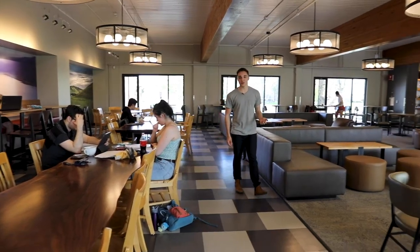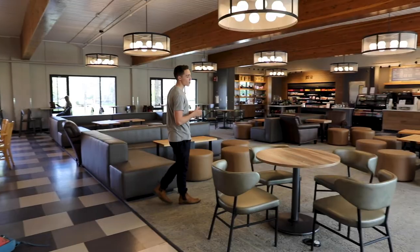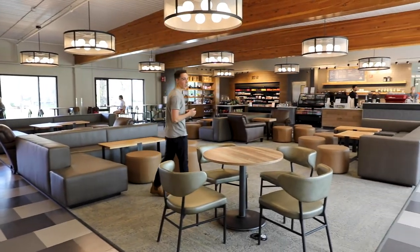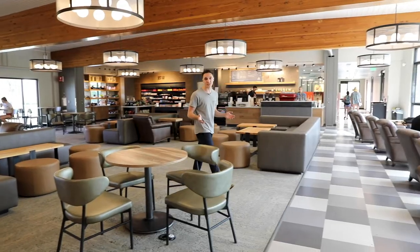Jewett Cafe opened in fall of 2018. It's open Monday through Friday during normal operating hours for breakfast, lunch, grab-and-go items, and coffee. Outside of those hours it serves as a great space for students to get some work done.